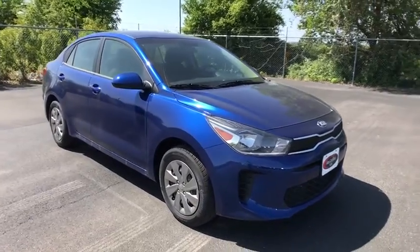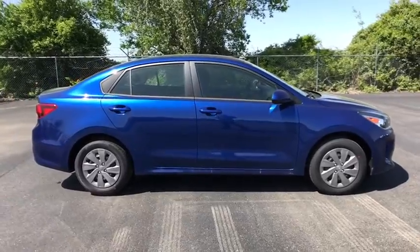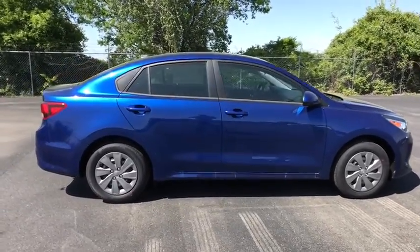2019 Kia Rio. The Rio delivers sprightly performance, great fuel economy, and agile handling, all in a stylish package.